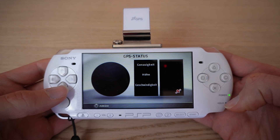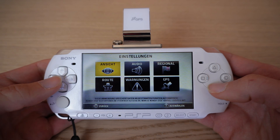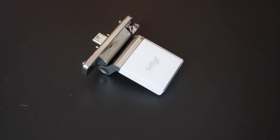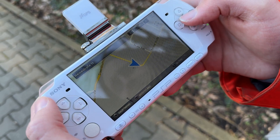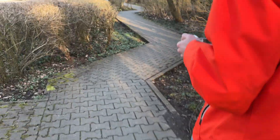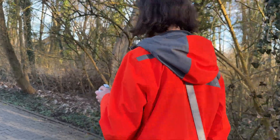The battery in my PSP is pretty old and needs replacing. When testing at home it didn't work, but that's because the GPS module's signal strength is very weak — it has difficulty getting through thick walls. So the GPS signal is nearly impossible to get indoors.